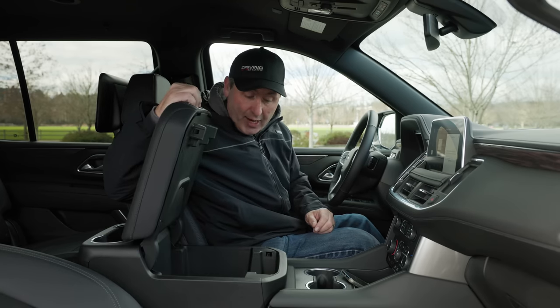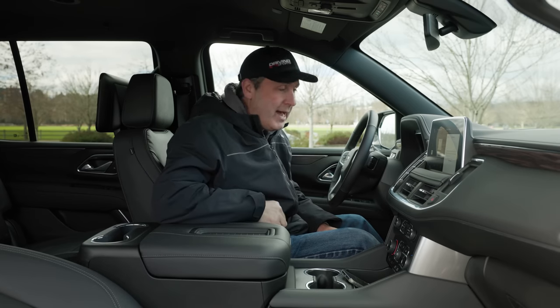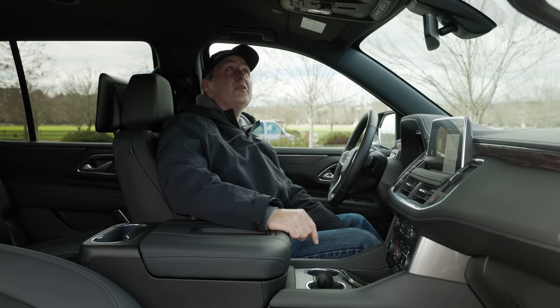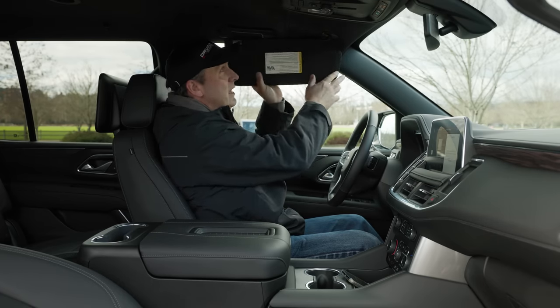This center bin is ginormous, though it doesn't go very deep — you could fit a smaller iPad in there. No sunroof, which is kind of surprising at over $70,000. On the visor, we get a mirror with illumination that slides.